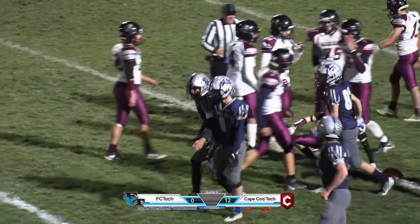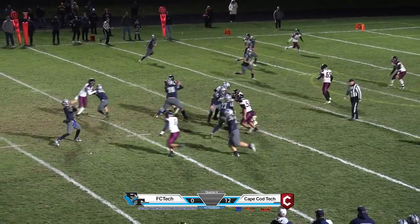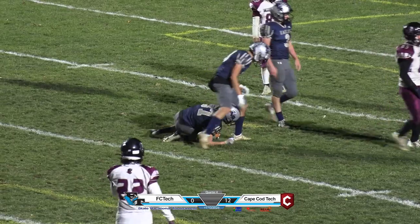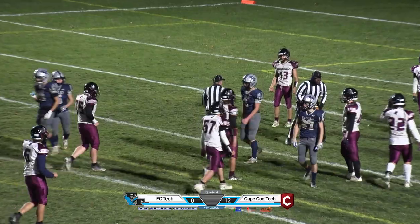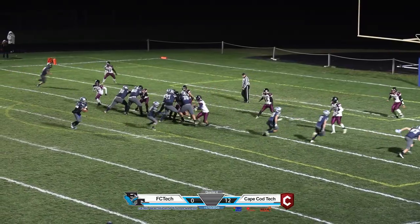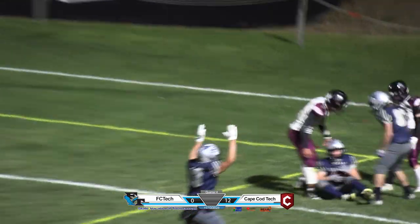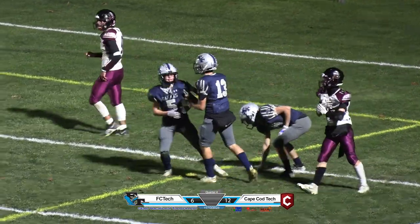Three receivers now out there. Tomasi is going to throw over the middle — what a catch by Donahue. Pulls it in. Hunter Donahue at the nine yard line, it's first and goal. He'll roll to the right, now he'll throw it at the last minute into the end zone — touchdown! It's Ethan Smarr. It's 12-6.